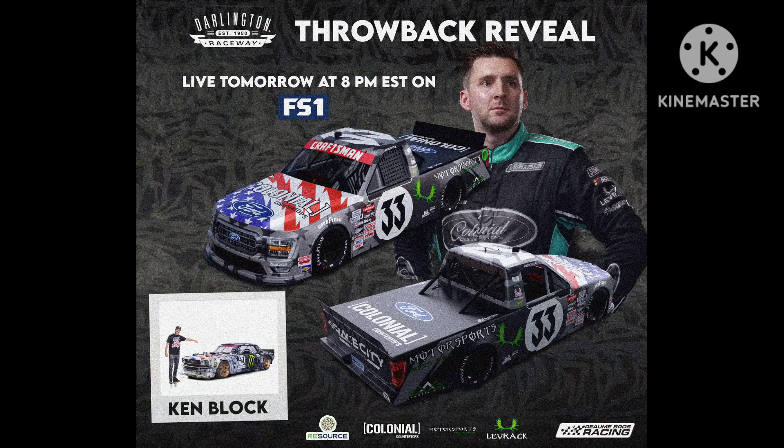Next up, we have Josh Royome's throwback to the late, great Ken Block. I've never watched Ken Block race, but from what I've seen, he was a really, really talented driver. And this throwback is a great way to pay tribute to him and honor his legacy. 10 out of 10.